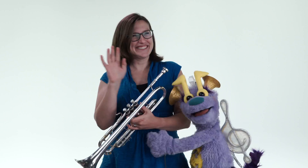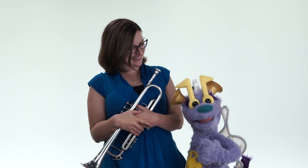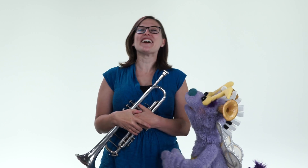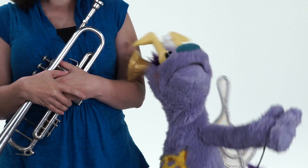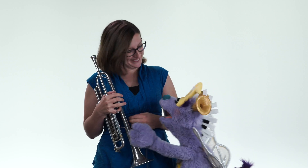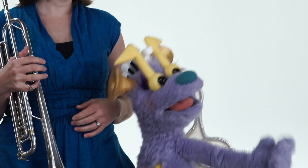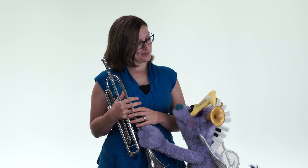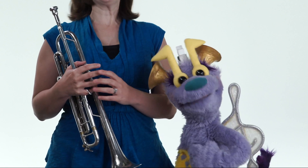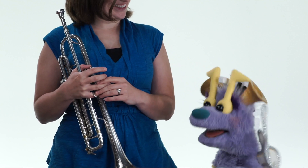Hi everybody! I'm Kate, and I'm Calliope, and we're coming to visit you soon! I'm gonna sing and Kate's gonna play her trumpet, and Rebecca's gonna play her trumpet, and then there's the trombone, a French horn, and a bass trombone. We're gonna tell stories and you're gonna help choose the music for our stories. It's gonna be so amazing!